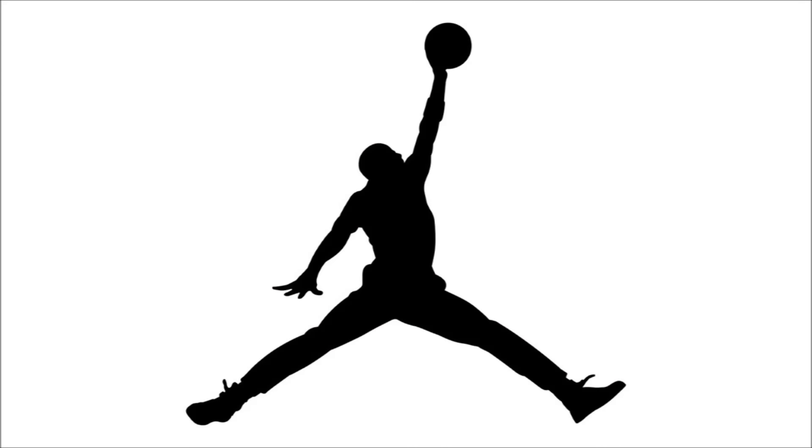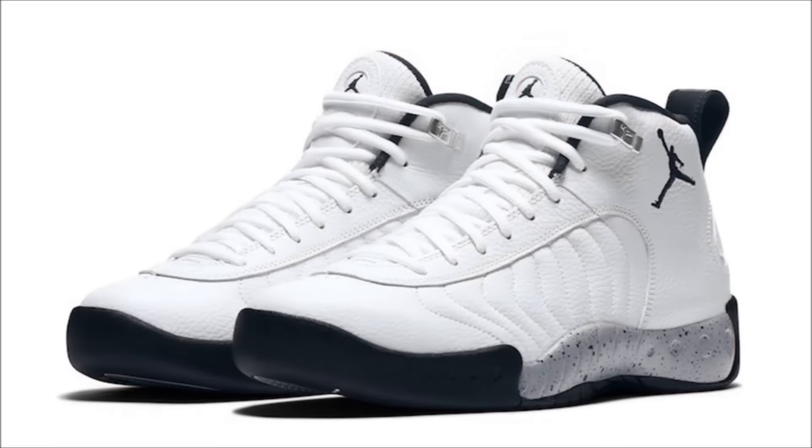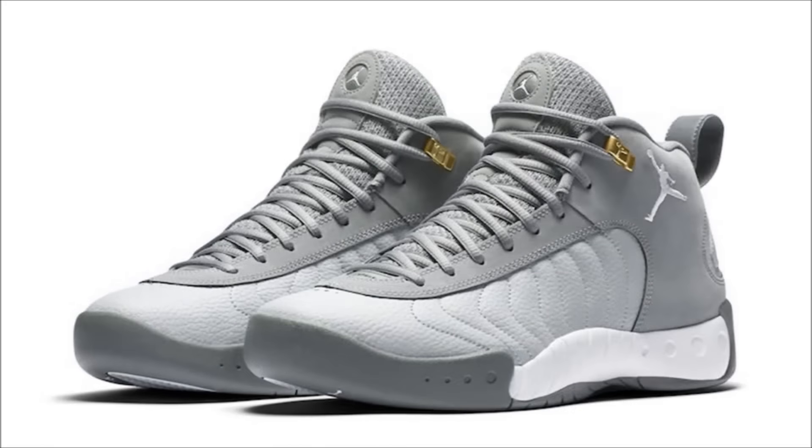Now over to Jordan Brand, and first up, the Jordan Jumpman Pro. Originally released back in 1997, I can remember players like Ray Allen and Kevin Garnett lacing up in these. The last retro happened back in 2008, and it looks like Jordan Brand has plans for another retro run in 2017. Let me know down in the comments below what you all think of Team Jordans.